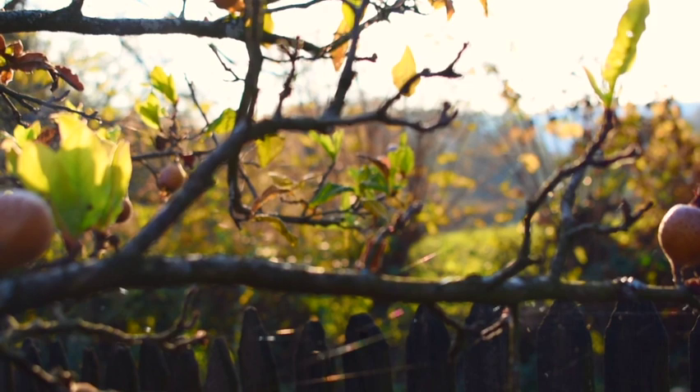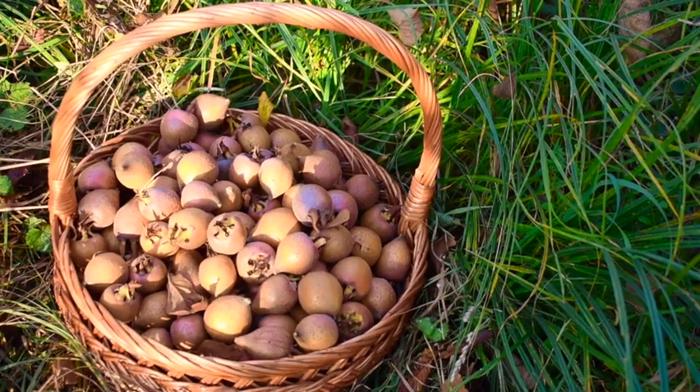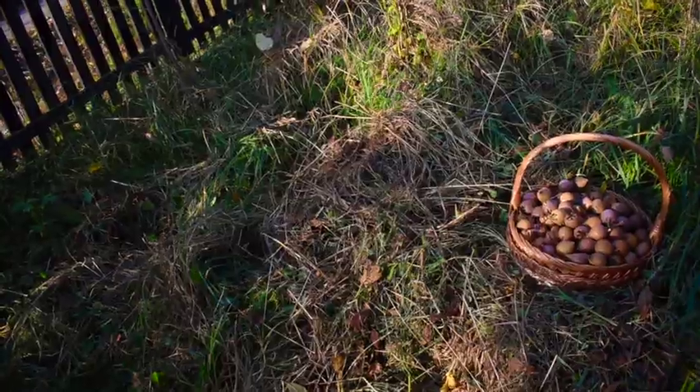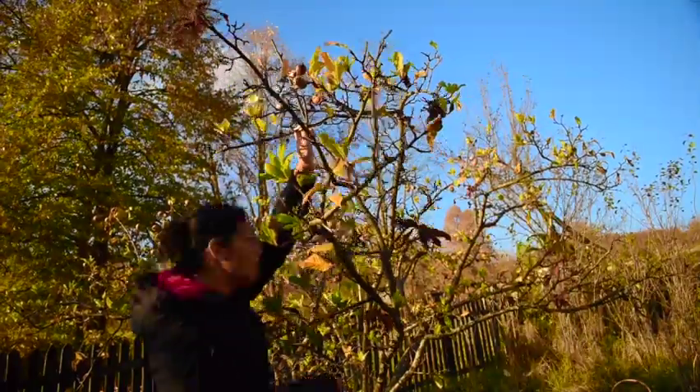The fruit even made an appearance in Shakespeare's Romeo and Juliet — I won't include it in this video because it's mildly inappropriate, but you can Google it if you want to know more about it. Bletting the medlars takes about 2 to 3 weeks, and you know they're ready for consumption when the fruits are soft and squishy.